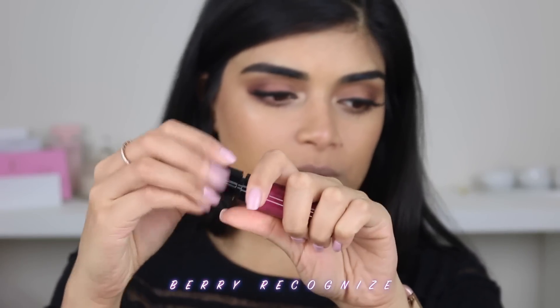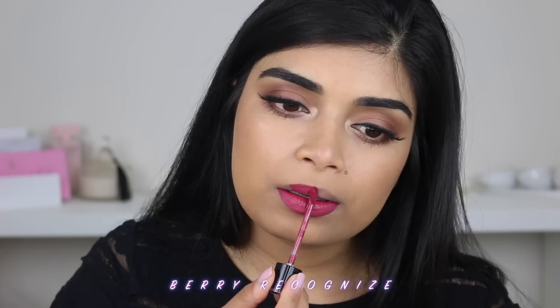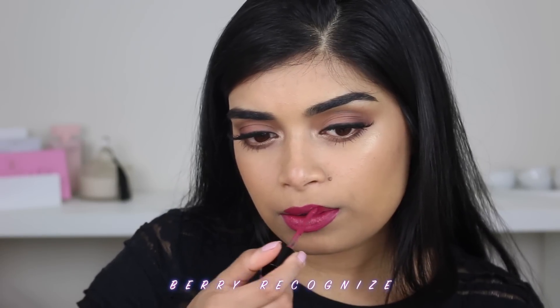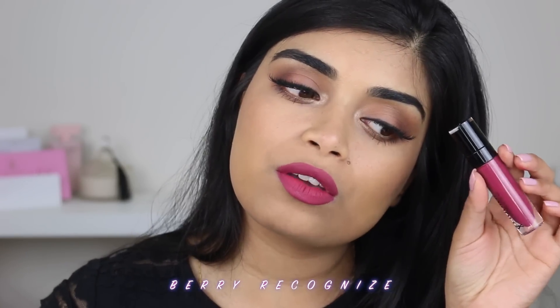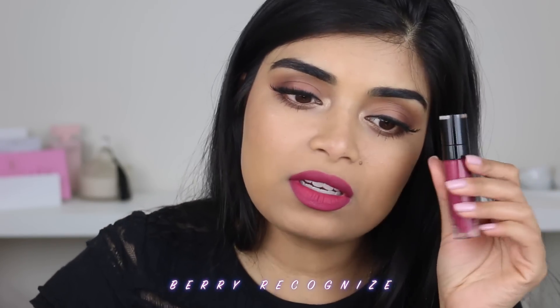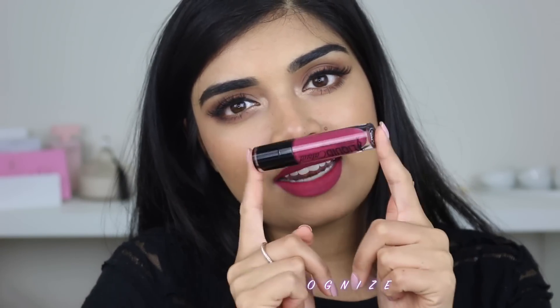So next up we have the shade Berry Recognized. This is what I was wearing. Love the shade — it's such a beautiful deeper... I don't want to say it's like fuchsia because I feel like the next one is fuchsia, but this one's like a deeper berry pink. I really like it. Real cute. Once again, this is Berry Recognized.